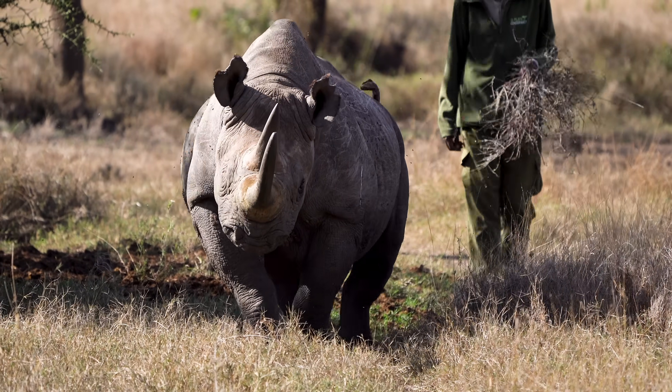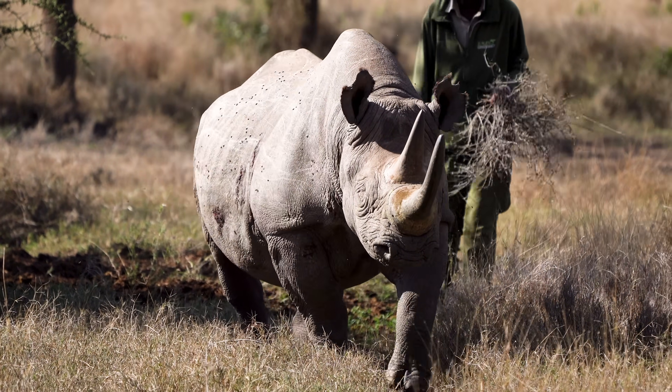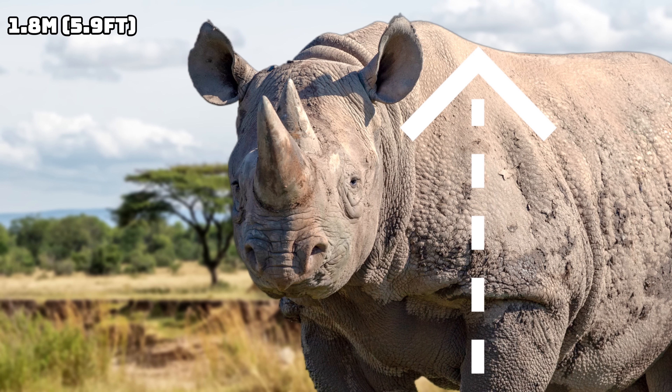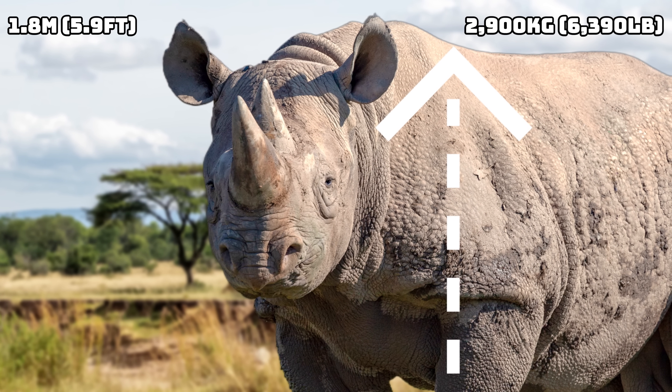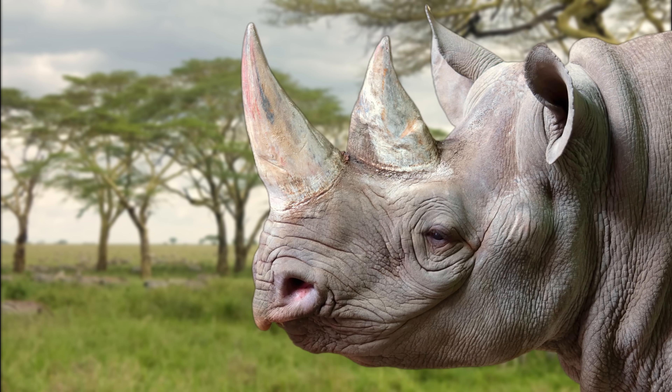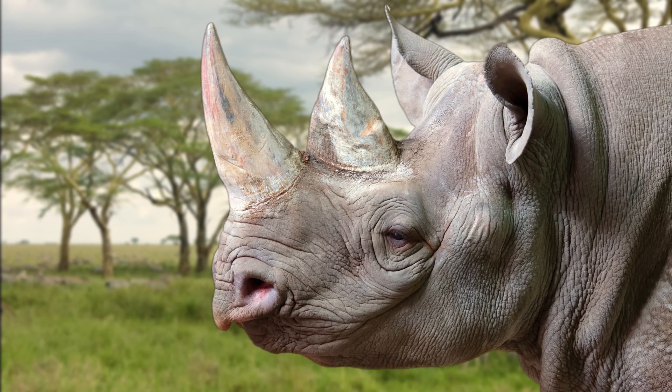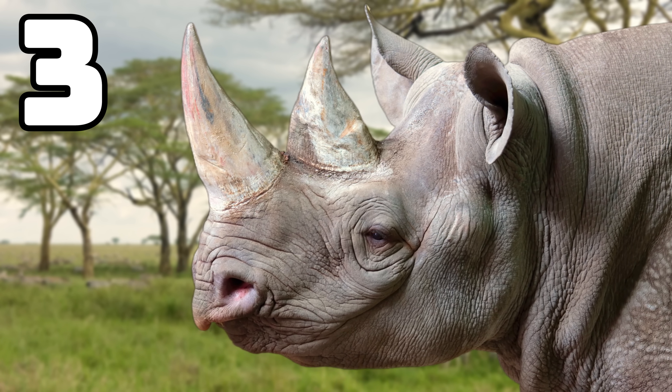This animal is a true giant, but it's nowhere near the largest rhino in the world, as it can stand at around 1.8 metres at the shoulder, and it can weigh in at 2.9 tonnes. This means that the black rhino is the second largest rhino in Africa, but it's still only fit for number 3 on this list.